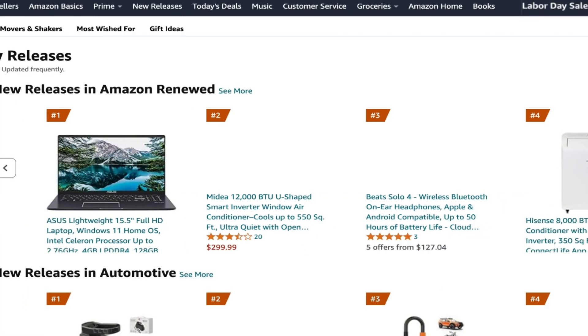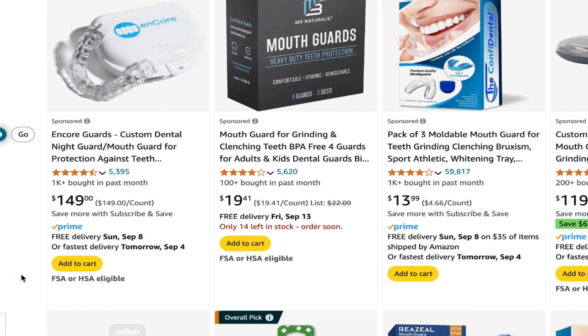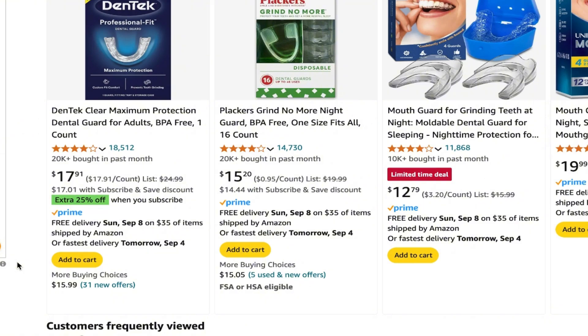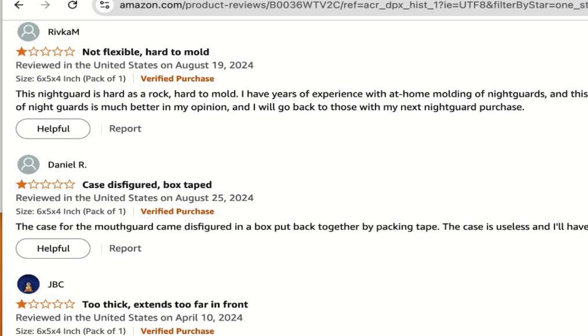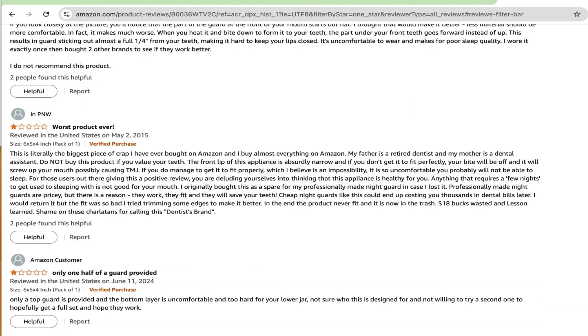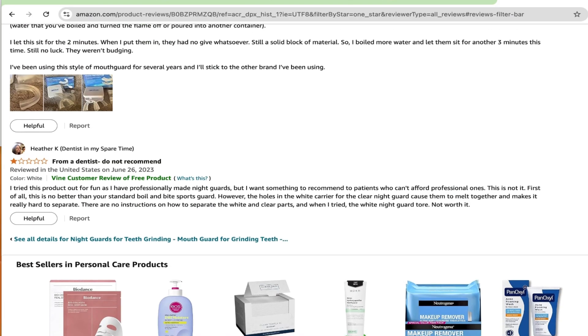I also looked at Amazon reviews of cheap night guards to see what other people are saying. I always go to the one-star reviews. From MK: 'Mold leaves sharp points — despite reading reviews about the guard creating pointy triangles on the underside, I bought it anyway. Unfortunately, the reviews are right.' Next: 'Super nice guard but did not last.' Sam, one star: 'Did not fit my mouth.' And this one came from an actual dentist: 'Do not recommend.'